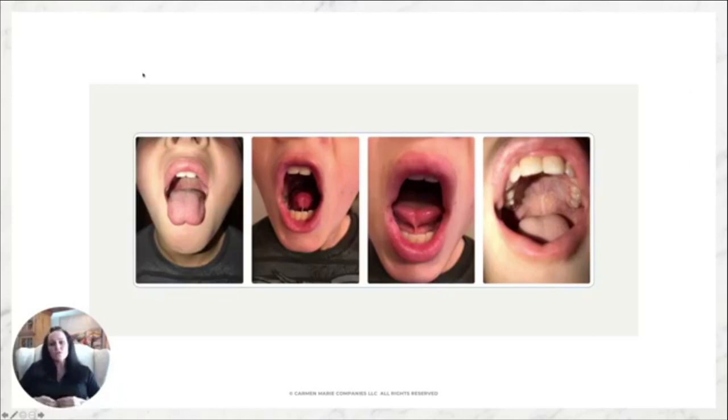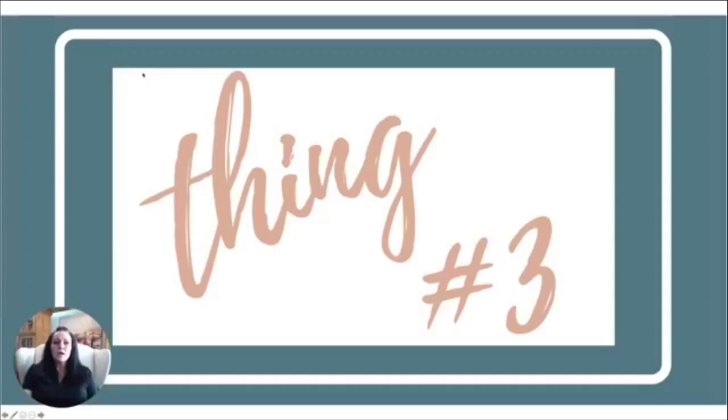As a mom I get that we're supposed to just love our kids as they are, but you have to ask questions. If your child's facial development doesn't seem right, or there's a speech impediment, it is so important to be willing to investigate.